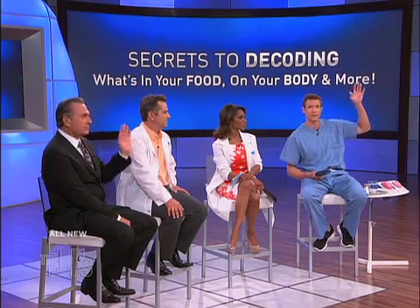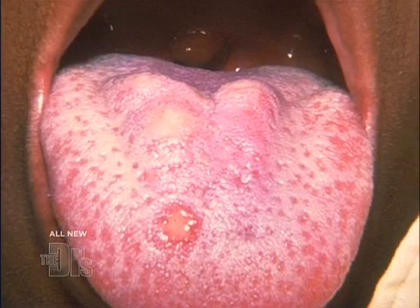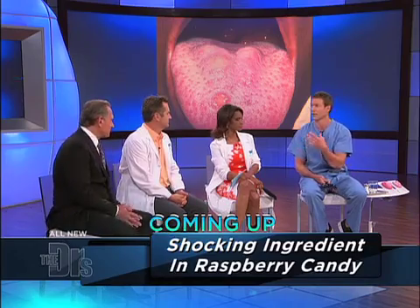Does anyone here ever get sores in their mouth or tongue? Canker sores are quite common — they're also called aphthous ulcers. They tend to be red around the exterior with a little yellow base, less than a centimeter. Most canker sores are not anything to be concerned about. The one time to be wary is if you're getting them constantly — it can be caused by vitamin B12 deficiency, iron deficiency, or in some cases even an autoimmune problem. We know stress brings them on.